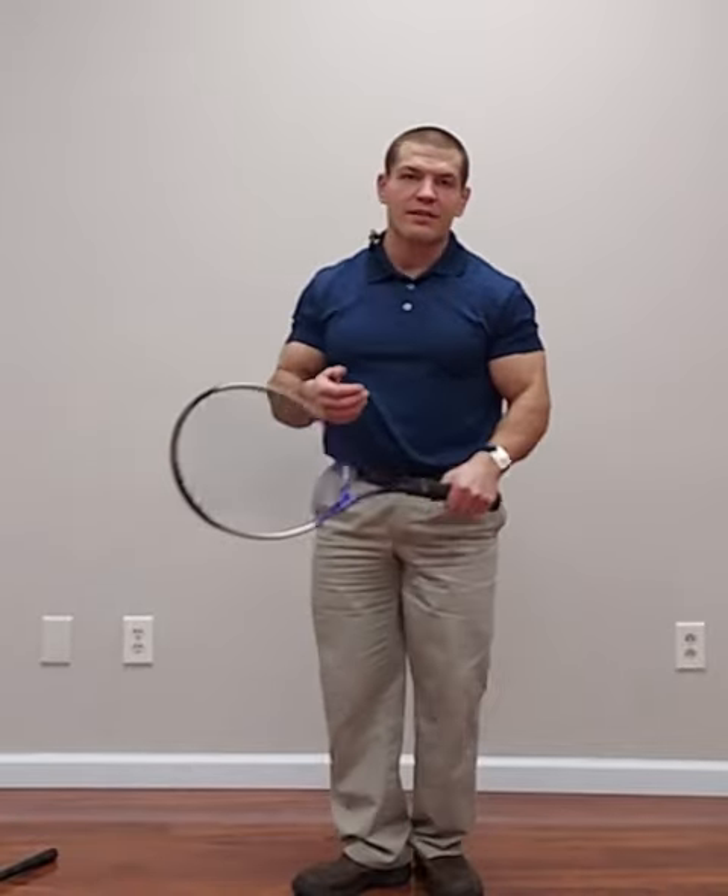First, we're going to talk about tennis elbow, which is pain on the outside of your elbow. It's otherwise known as lateral epicondylitis, meaning inflammation of the bone on the outside of the elbow. But since lateral epicondyle pain is usually not inflammatory — it's usually from an overuse injury — it's also referred to as lateral epicondylalgia, meaning pain on the outside of the elbow.